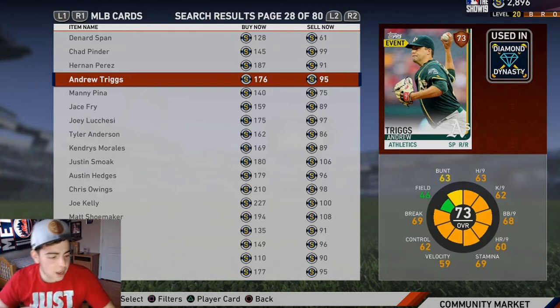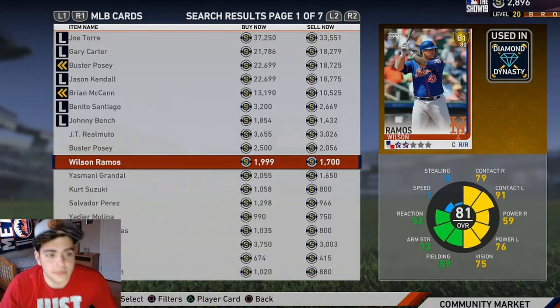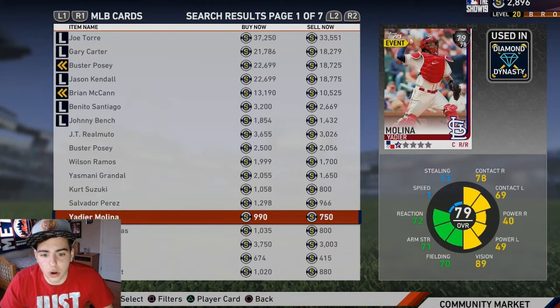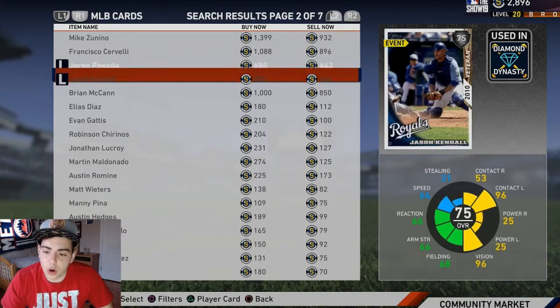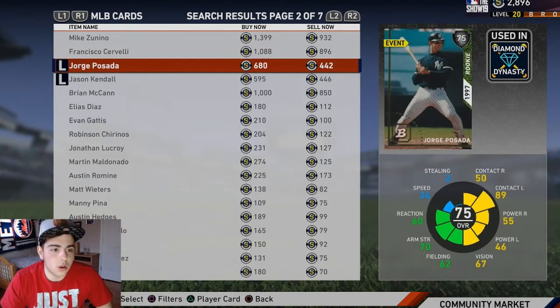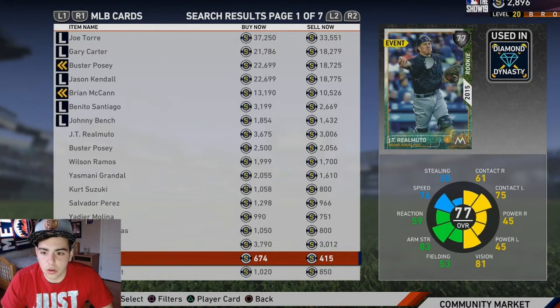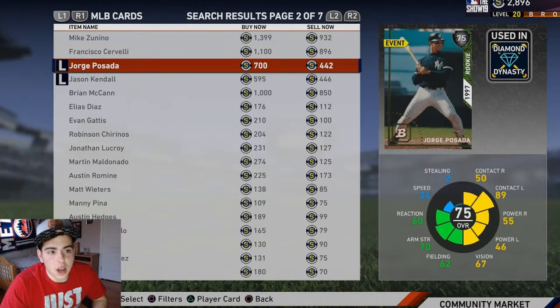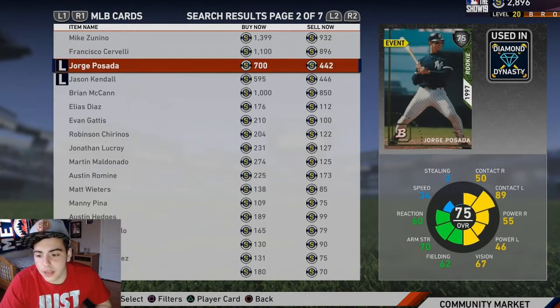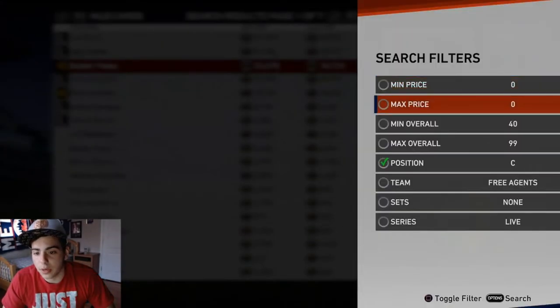All right guys, let's start with catcher. The best catcher you can get for cheap — I would say Corey Posada. He's a switch hitter, he's super cheap, he's a legend. Corey Posada is a very very good buy. He has good vision, decent fielding, decent arm strength — all around decent. Awesome pickup, switching catcher, interesting to watch. That's my number one catcher for budget. Right there that's 700 coins, we got 9,300 to go.